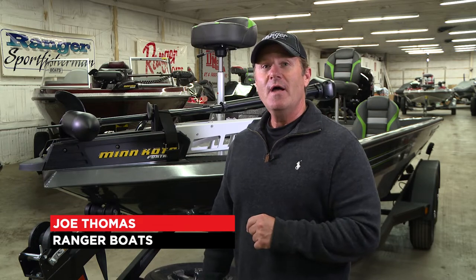Hey, I'm Joe Thomas, and I'm here today at Dixie Marine, my home Ranger dealership in Fairfield, Ohio, ready to take my first look at the brand new Ranger RT-198P.